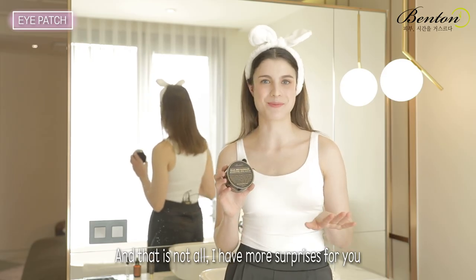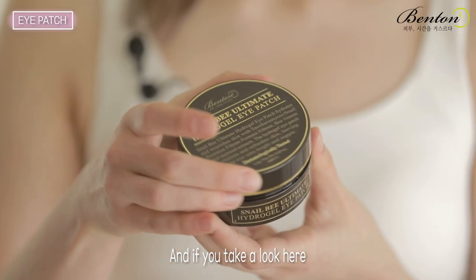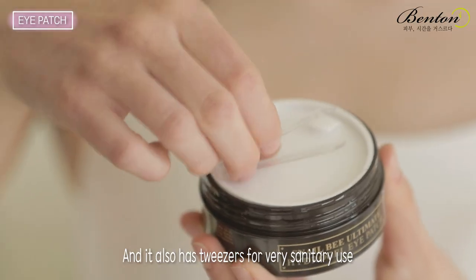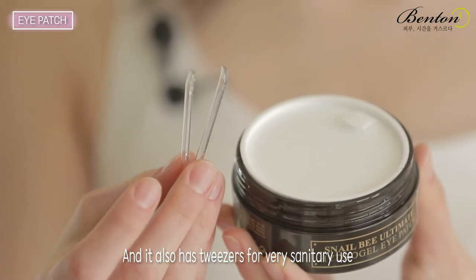And that is not all — I have more surprises for you. If you take a look here, you can see that it's double-sealed to minimize air contact, and it also has tweezers for a very sanitary use.